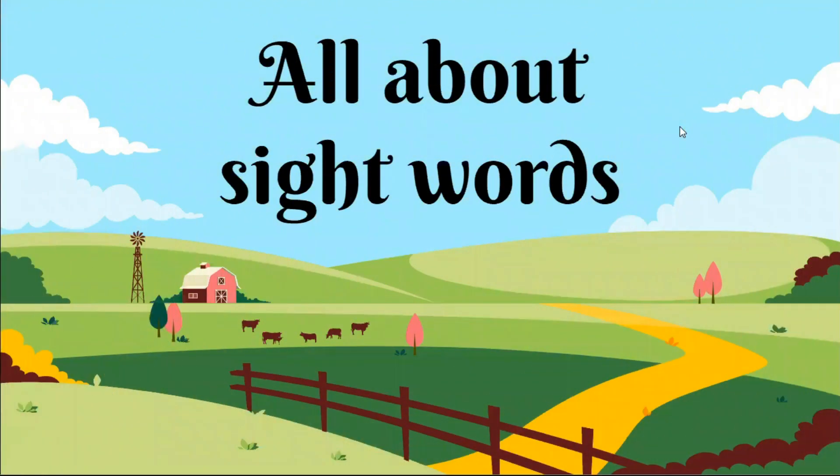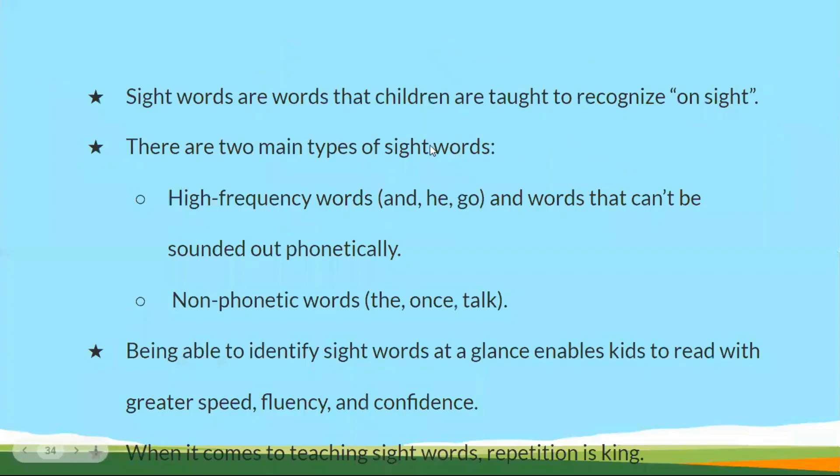Hi everyone. In today's video, we are going to learn about sight words. What are sight words? Sight words are the words that children have to recognize on sight. Whenever they see the word, they have to recognize it.